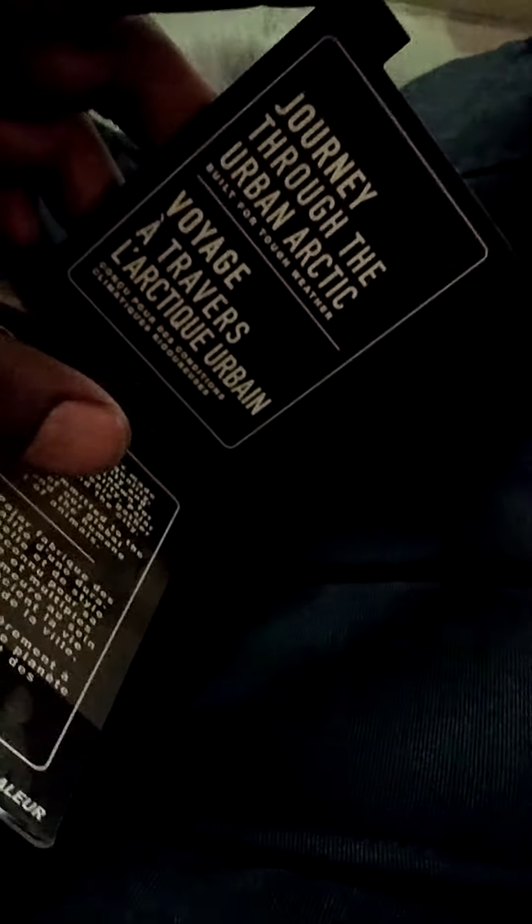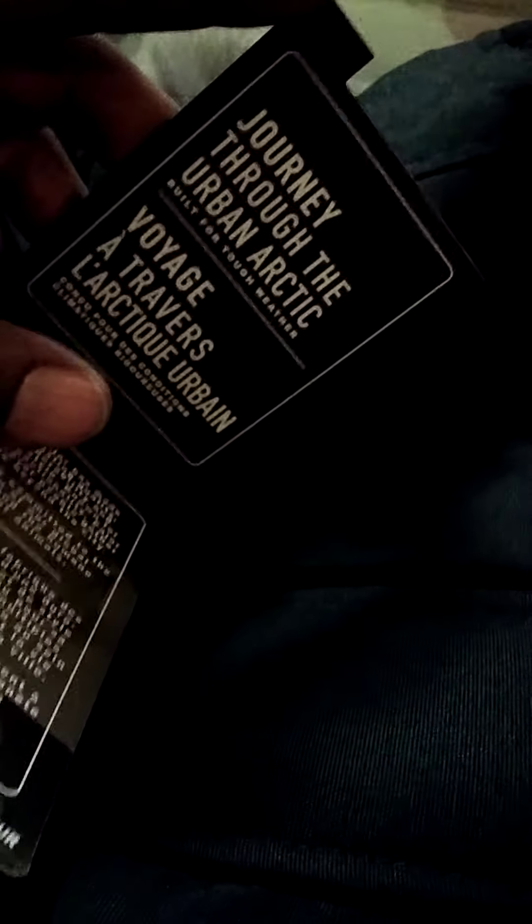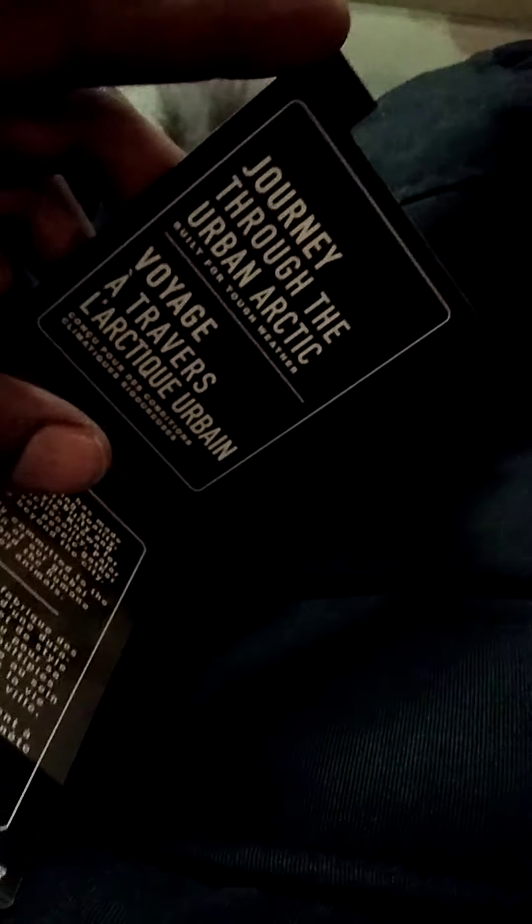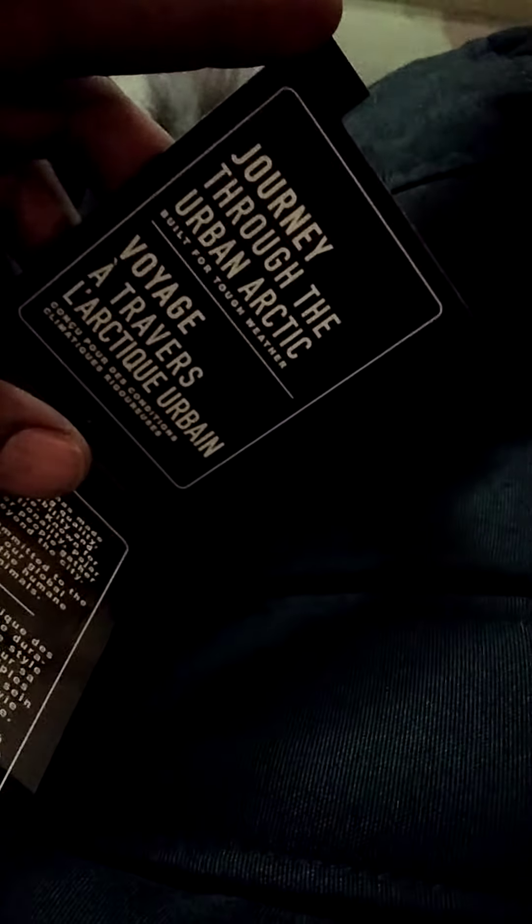I just got lucky — I jumped online randomly one time at Saks Fifth and Bloomingdale's and found this coat. It was $599, and when I entered a promotional code I saved 25 percent. Then for signing up to their mailing list I saved an additional 10 percent, so I saved about $35 on this coat. I would have paid full price anyway — I was just surprised when that promo code saved me 25 percent instead of five.